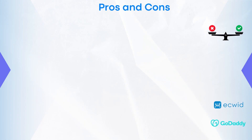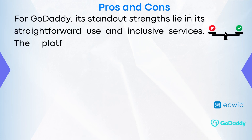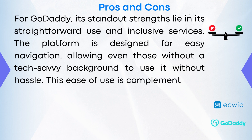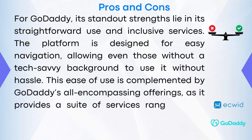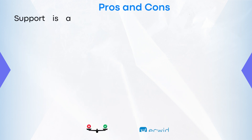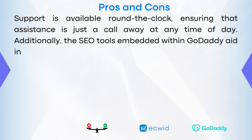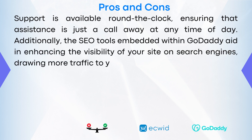Pros and Cons. For GoDaddy, its standout strengths lie in its straightforward use and inclusive services. The platform is designed for easy navigation, allowing even those without a tech-savvy background to use it without hassle. This ease of use is complemented by GoDaddy's all-encompassing offerings, providing a suite of services ranging from domain registration and hosting to website building under one roof. Support is available around the clock, ensuring assistance is just a call away. Additionally, the SEO tools embedded with GoDaddy aid in enhancing the visibility of your site on search engines, drawing more traffic to your page.